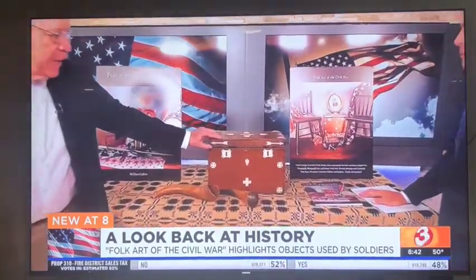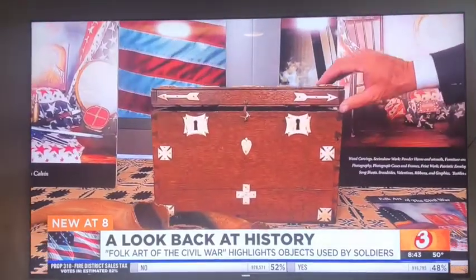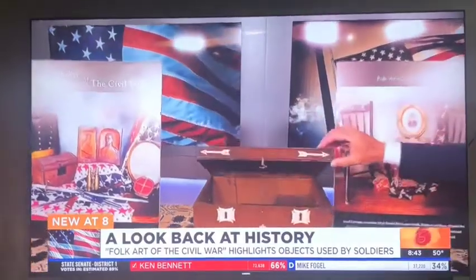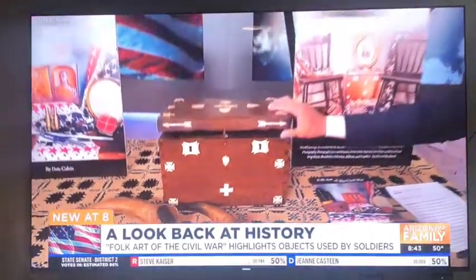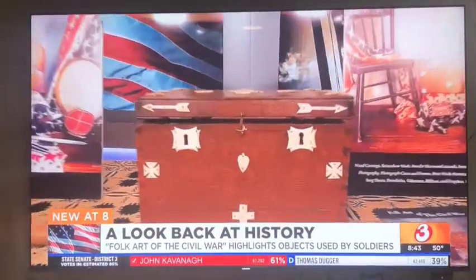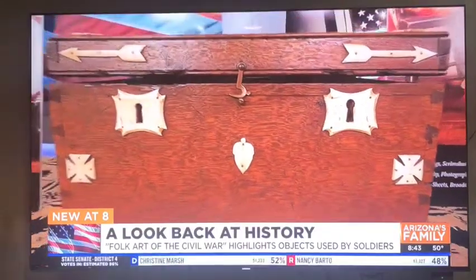What about these items? This particular document box is a Union document box, most likely used in the Union veterans hall. What you have on it are ivory cutouts of what were the Union corps badges, or divisions of the Army of the Union during the war.